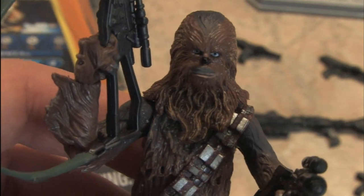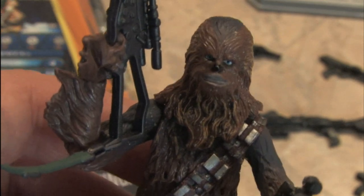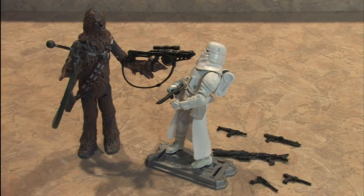And he looks seriously badass about the whole thing, too. He didn't have this many guns in the movies. Since Chewbacca is like 8 feet tall, or at least Peter Mayhew is the actor who played Chewbacca, then it only makes sense that he stands dramatically taller than the other figures in the series.